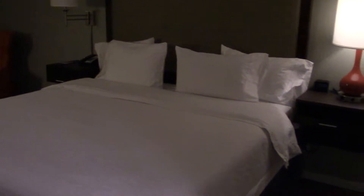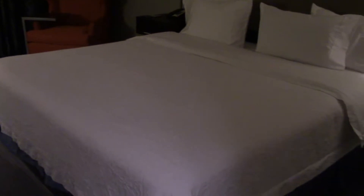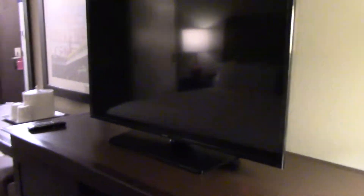This is a king room, so that's a king size bed — substantial, almost feels like a California king. We've got more power just under the TV: a USB port and a couple of standard plugs. There's the remote for the TV, and the TV itself is a Samsung, which is a pretty good brand. It's a decent size — could be bigger, but given how close we'll be to it, that's totally fine.